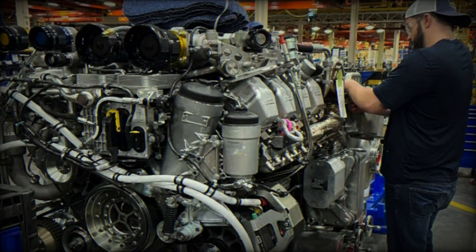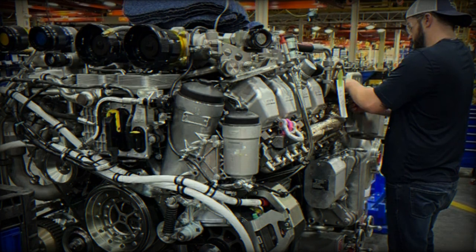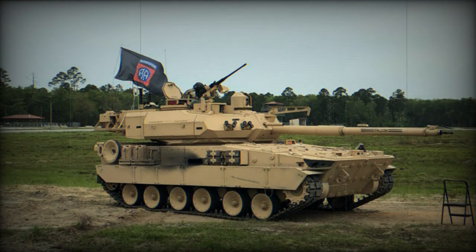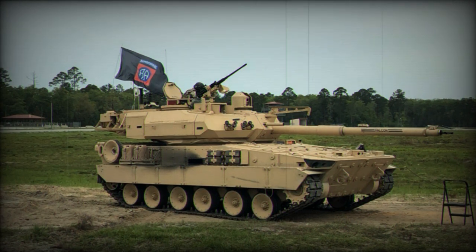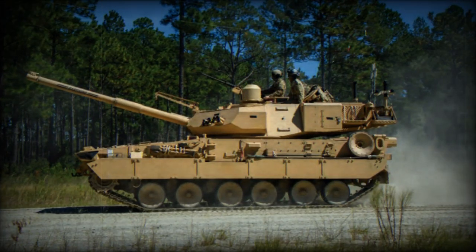Rolls-Royce delivered the first batch of its MTU-8V199 power packs to General Dynamics for the U.S. Army's M-10 Booker Armored Fighting Vehicle program, marking a significant step for Rolls-Royce's power systems business. It's the first time an MTU serial production engine has been used in a U.S. Army land defense program in over four decades.